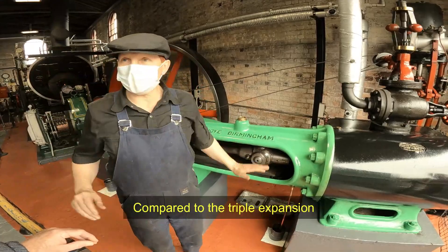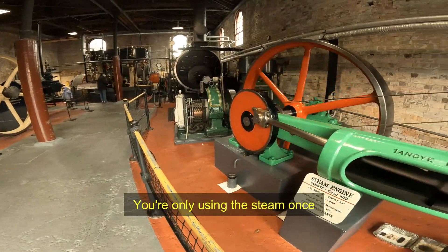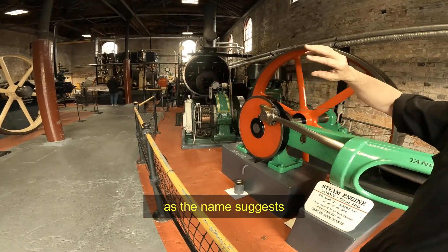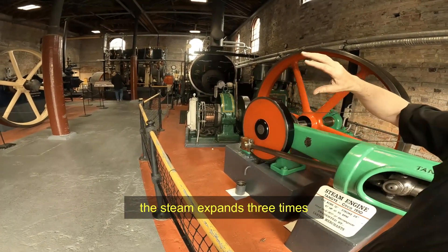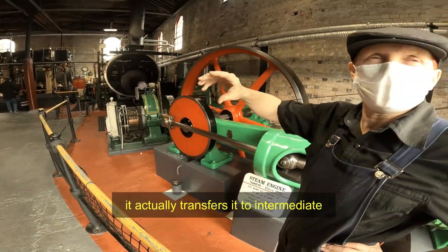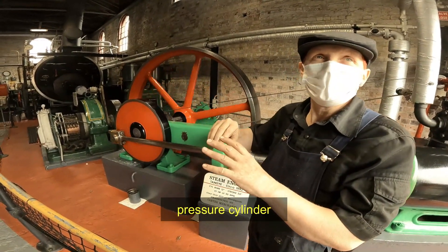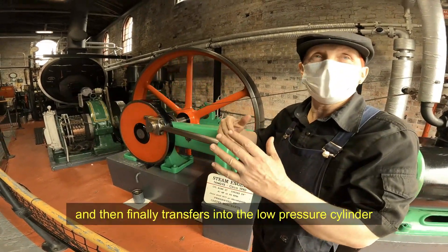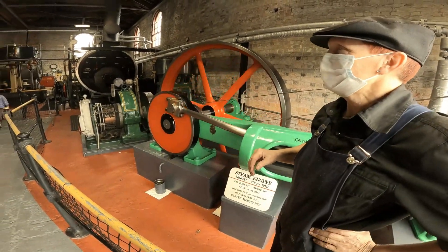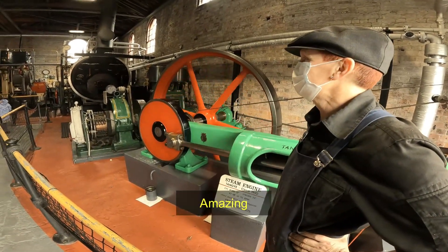Compared to the triple expansion engine, this one is quite inefficient. With the triple expansion engine, as its name suggests, the steam expands three times. It initially goes into a high-pressure cylinder, and when it's finished in that cylinder it transfers into an intermediate-pressure cylinder where it's used again, and then finally transfers into a low-pressure cylinder. So it's very efficient — that's why it's called triple expansion.